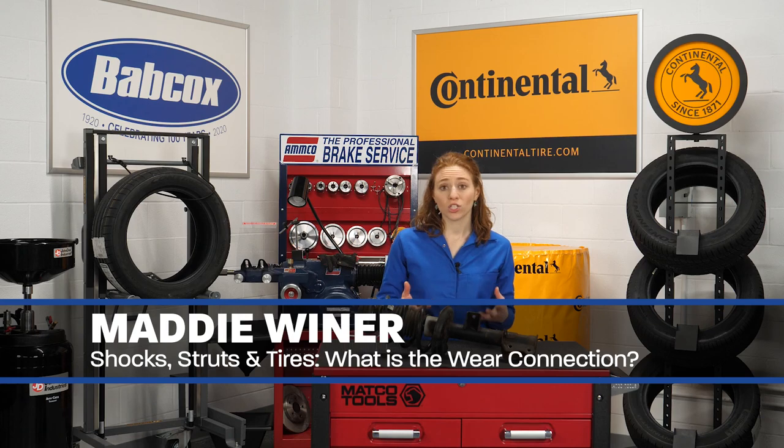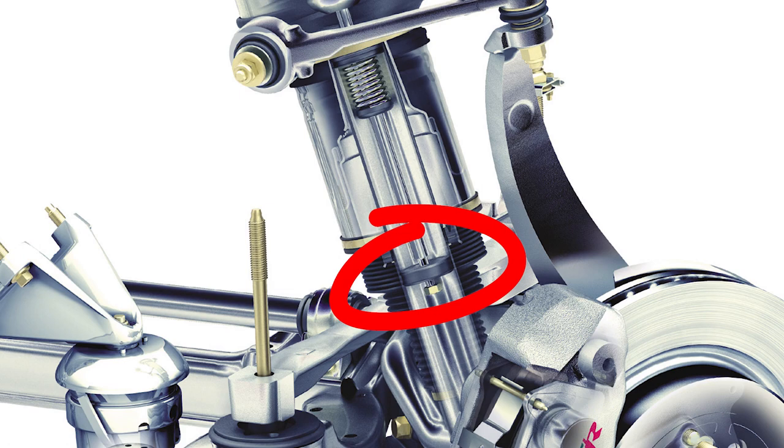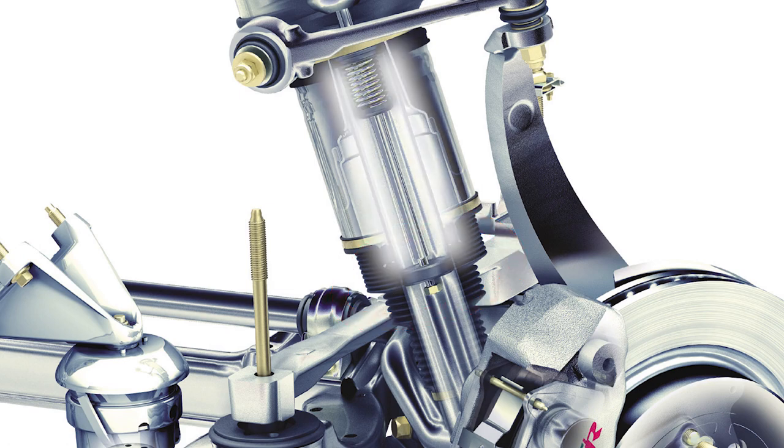If that corner of the vehicle has a weak shock or strut, the suspension could rapidly compress. Inside the shock, a piston travels up and down a tube where wear can occur between the piston and the tube, and over time oil will pass between the piston and the tube.